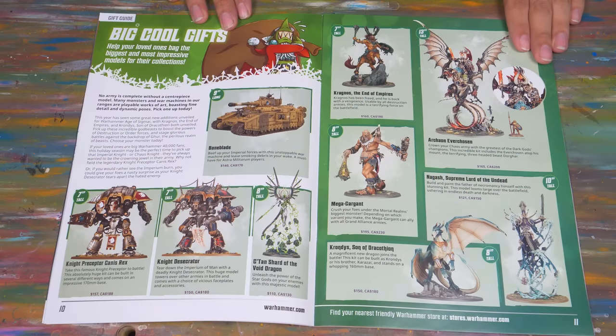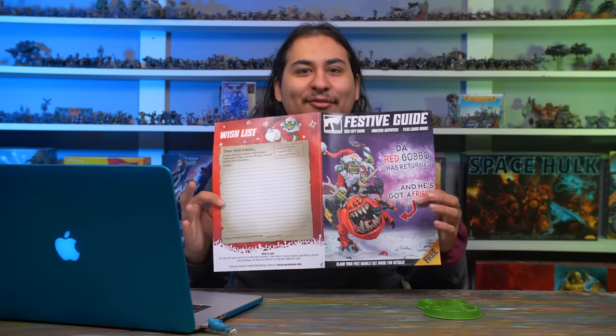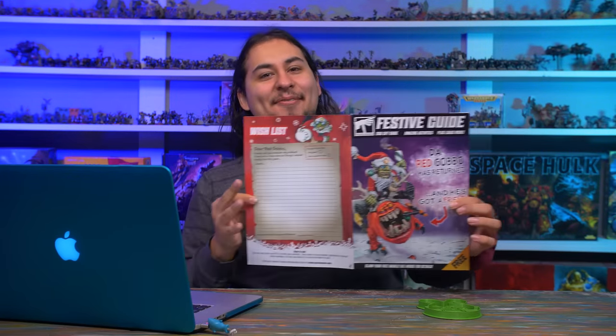And then a little more fuel on the fire: on the last page of the gift guide they have just the most expensive products they sell — like Kragnos the End of Empires, an Age of Sigmar centaur fella, at $160; the Chaos Knight Desecrator at $150; the new dragons for Age of Sigmar at $150; and the famous Age of Sigmar mega bad chaos dude, Archaon Everchosen, at $165. It is absolute madness. This is clearly for children, and that's outrageous.